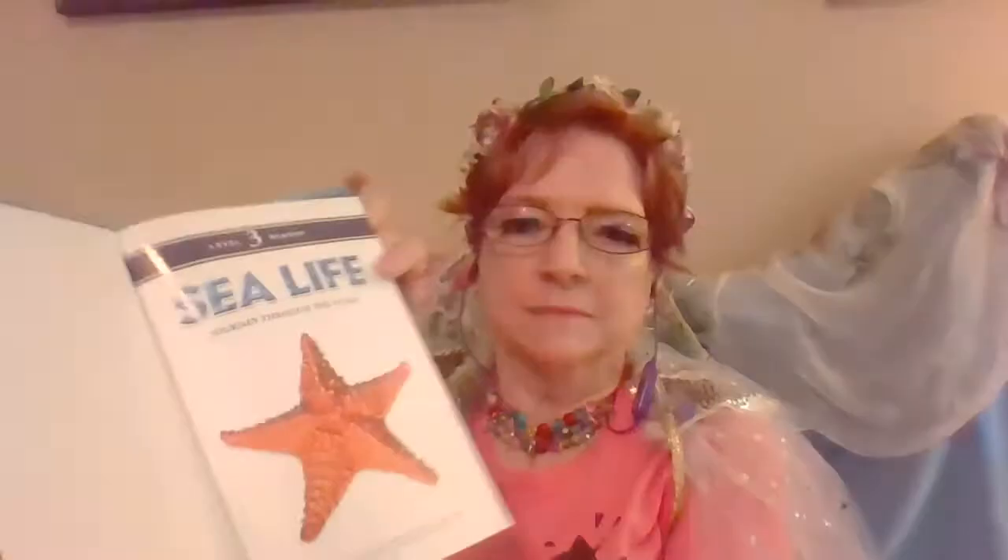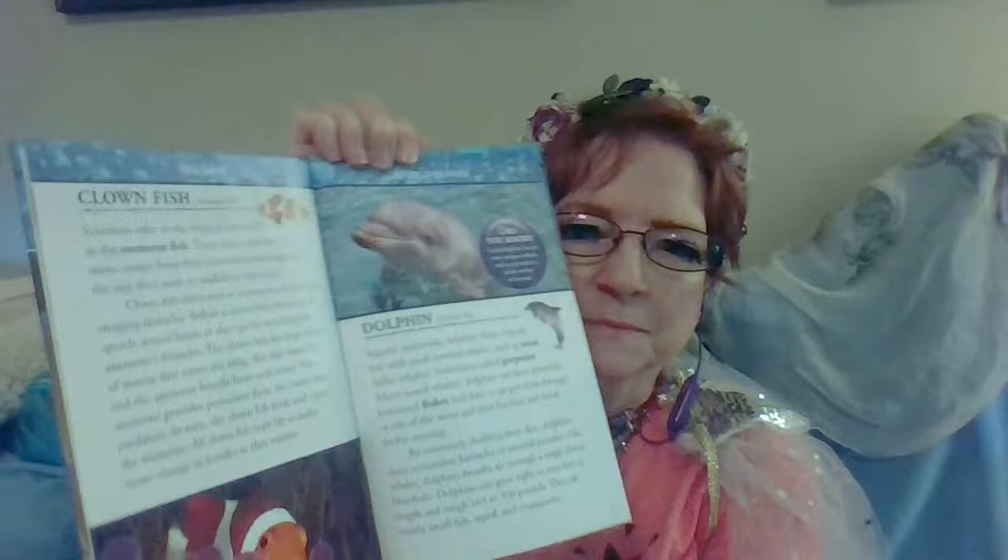That looks like the fish on Finding Nemo — the clownfish. Scientists refer to the tropical clownfish as the anemone fish. Their more familiar name comes from their clown-like markings and the way they seem to waddle in the water. However, clownfish often nest in anemones, which have stinging tentacles. Before a clownfish moves in, it spends several hours or days gently touching the anemone's tentacles. Clownfish develop a layer of mucus that resists the sting.